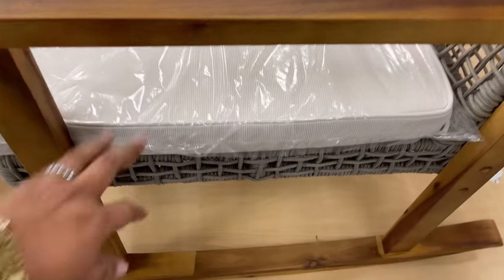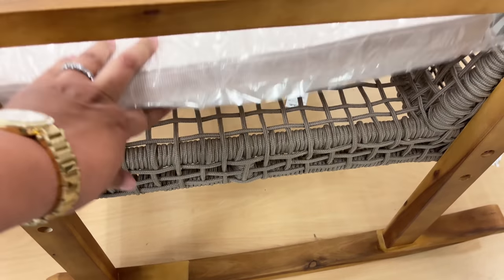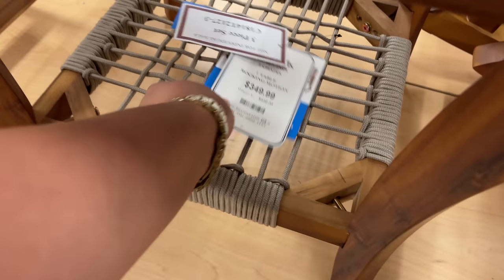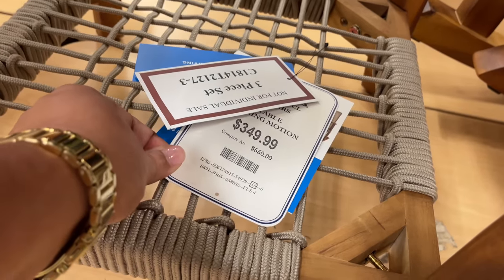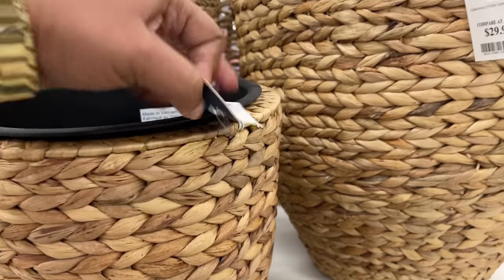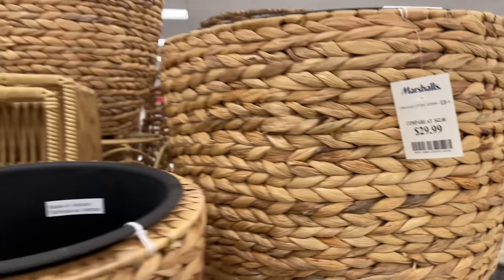You all know Thomasville — they're still around, there's actually one not too far from where I live. They have a couple of pieces here at Marshall's, sure less expensive than in the store. $350 for the outdoor set — so good!